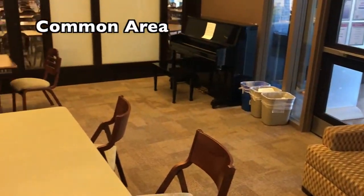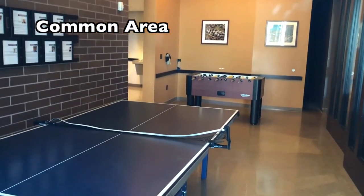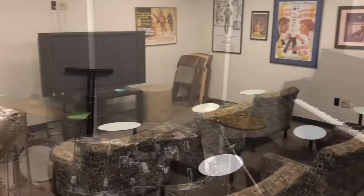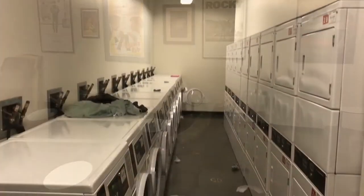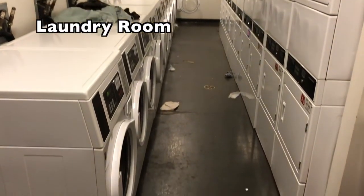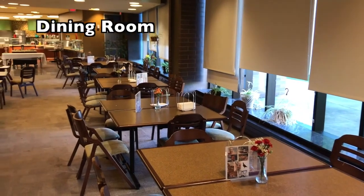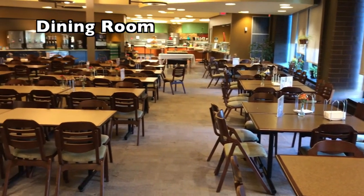On the ground floor you will find a common area where many of the house events take place, a music practice room, a TV room, the laundry room which has 16 washers and 16 dryers, and the dining hall, which is open for dinner during the week and brunch and dinner on the weekends.